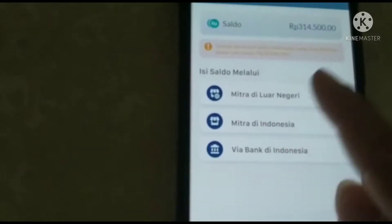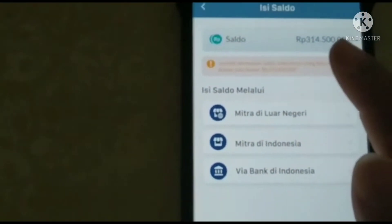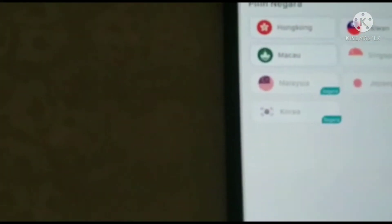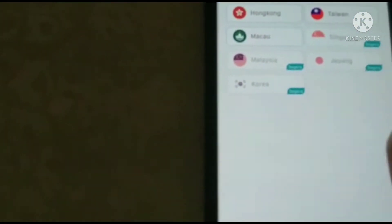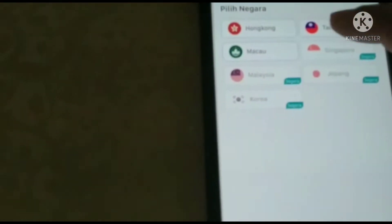Kemarin sisa saldo saya tinggal ini. Jadi kita ambil ke mitra luar negeri, di sini Taiwan. Banyak sekali pilihan negaranya: Hongkong, Makau, Malaysia, Korea, Jepang, Singapura, Taiwan. Kita pilih yang ke Taiwan.